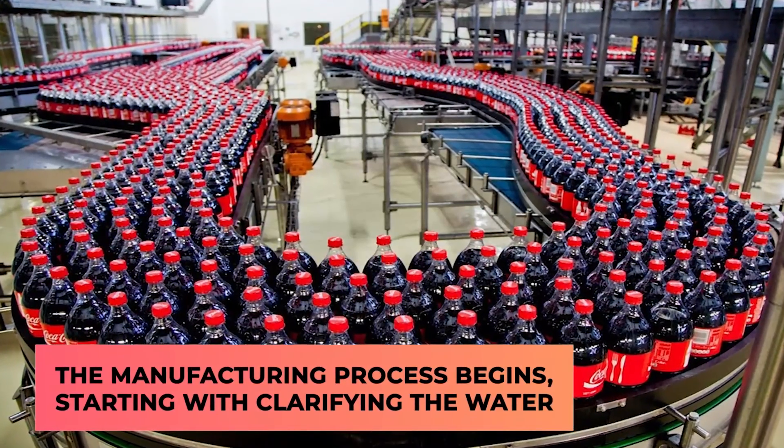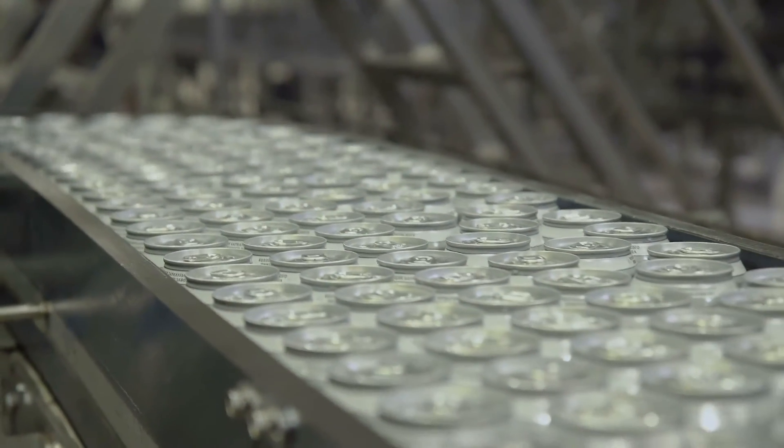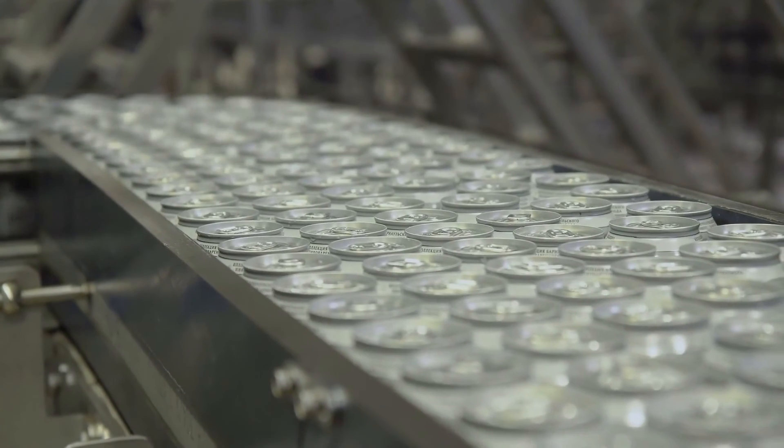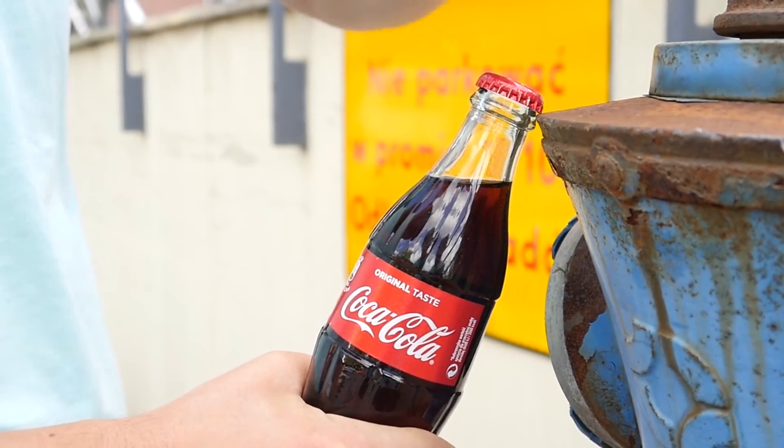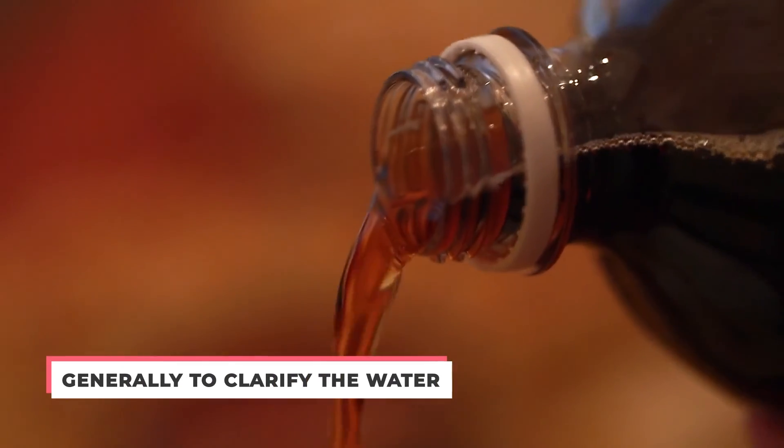Now, the manufacturing process begins, starting with clarifying the water. Most soft drinks are produced at local bottling and canning companies. Franchise companies grant license to bottlers to mix the sodas strictly according to their secret formulas and required manufacturing processes. The first step of producing soft drinks is generally to clarify the water.